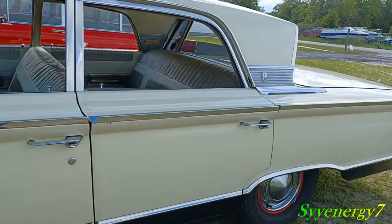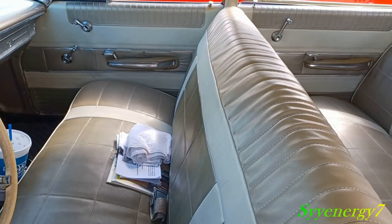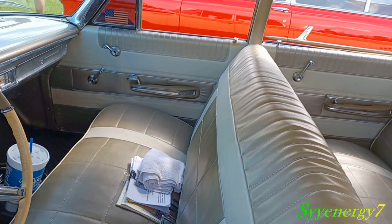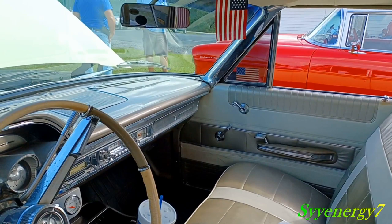Back then they had a choice of colors for interiors because you had a two-tone interior in this thing. It's kind of like a — I don't know if it's green or almost like a tannish green, or beige green — gray and beige green. You notice how it all goes into the trim panel on the door, two-tone with the chrome trim going around by the door.